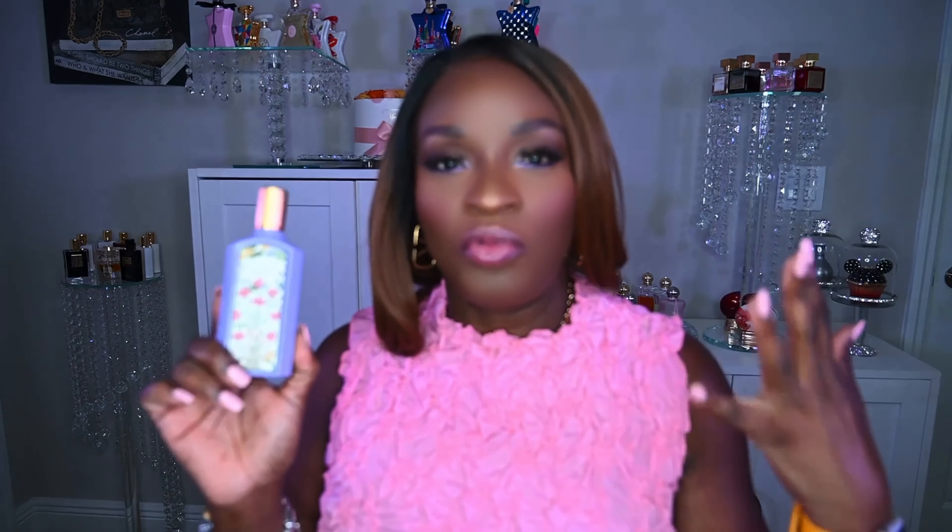When it opens, you do get that floral vibe. It's not heady, not indolic — it's just pretty and light. Then it quickly moves into that berry note. To me, it smells like grape soda — like grape Fanta or Welch's grape juice. That's the vibe I get from it.